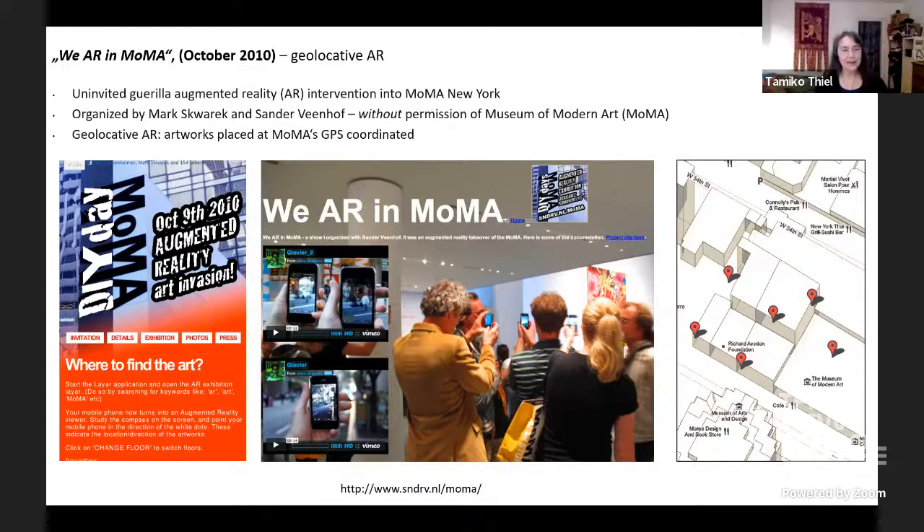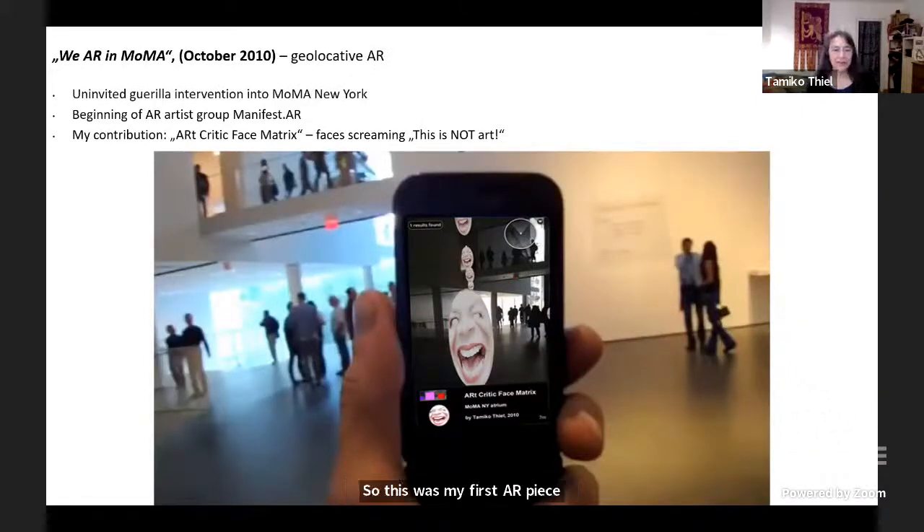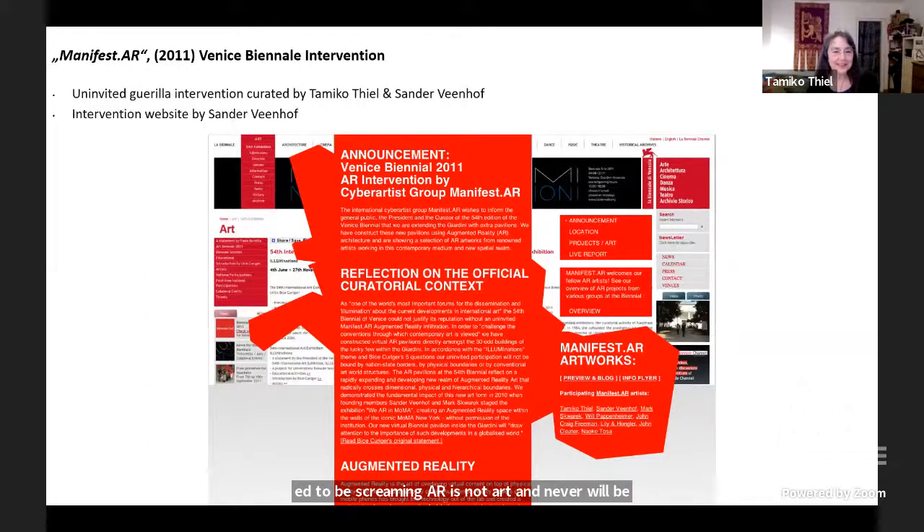I started with AR in 2010 when out of the blue I got an email from Mark Skorak, who had been doing VR in New York. He said the geolocative AR technology on smartphones was now good enough that we could just put our artwork inside MoMA — and they don't know about it and can't stop us. It turns out they did find out, but they very graciously tweeted it instead of trying to block us, which was the best publicity we could ask for. This was my first AR piece: the Art Critic Face Matrix — my own distorted face that seemed to be screaming 'AR is not art and never will be.' I'm happy to have lived long enough to see that opinion change.